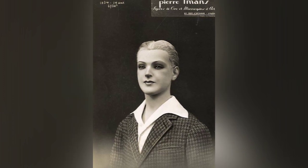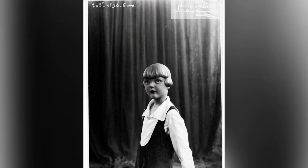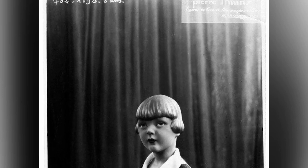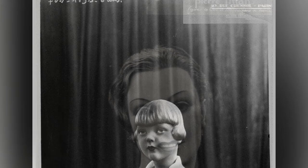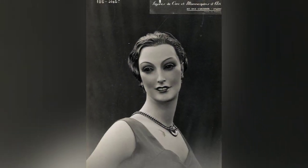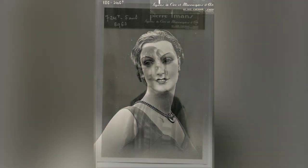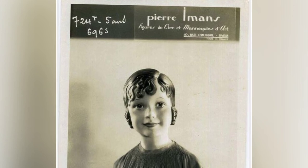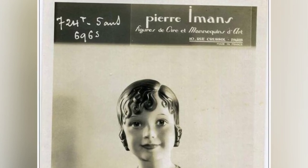The most exciting part is still ahead, so let's immerse ourselves in the images and reminisce about that era. Let's take a journey through these old photographs and savor the history they represent. As we explore these images, we gain a deeper appreciation for the artistry, craftsmanship, and historical context of Pierre Amon's wax mannequins, and the era in which they existed.